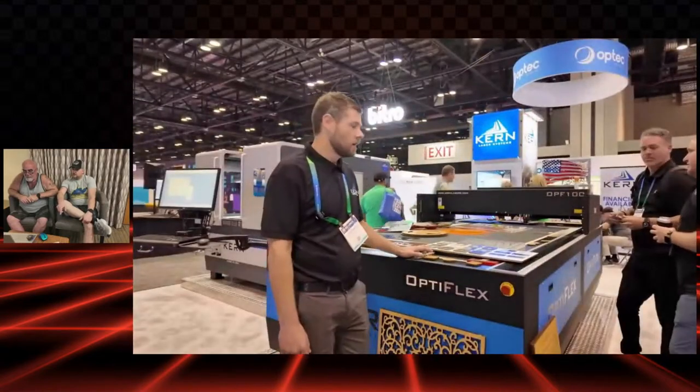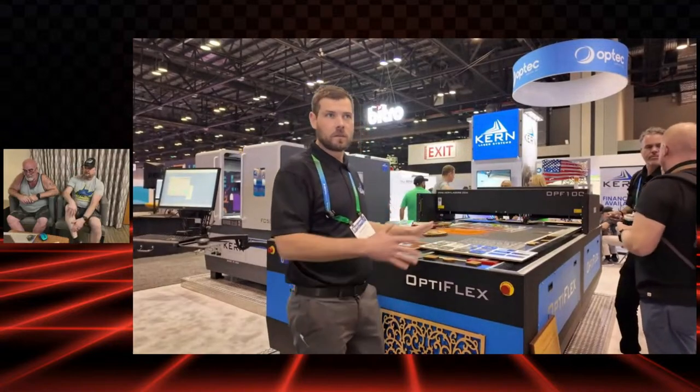We found Kern Lasers here at the show. They make the big boys — real big production commercial machines. We found Josh, one of the salesmen, who agreed to give us a couple of minutes. This is Kern Laser. This is our Optiflex model, which can be made smaller or larger depending on your applications. This one is 52 inches by 100 inches, so it'll fit full 4x8 sheets with a little extra room.